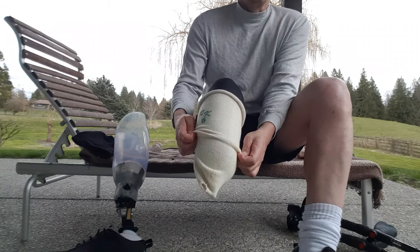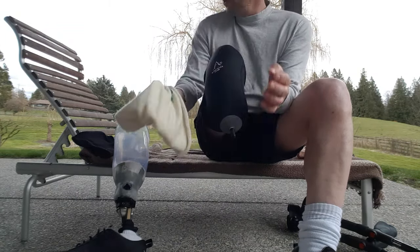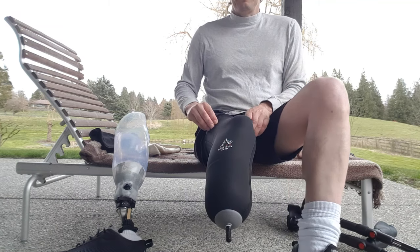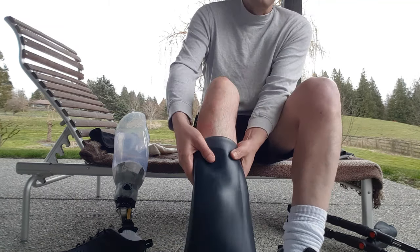Sometimes I will go as much as a five-ply sock which also goes over top, but usually this liner is enough. That's the pin lock liner, and I will show you what my leg looks like.